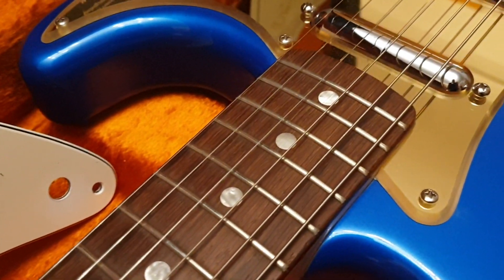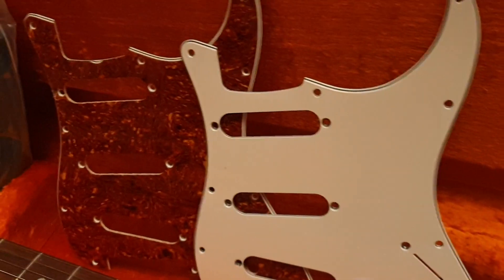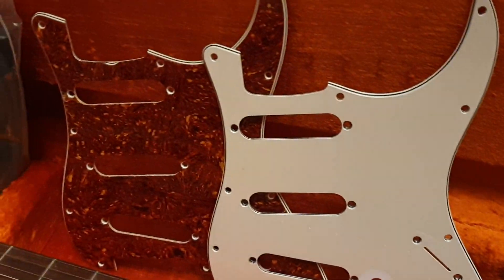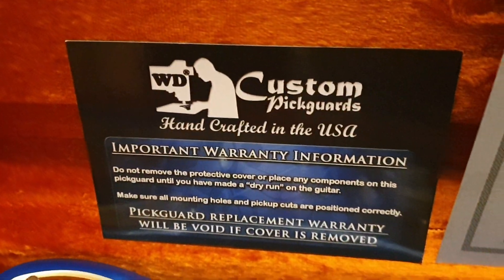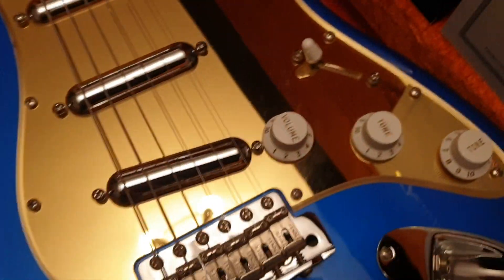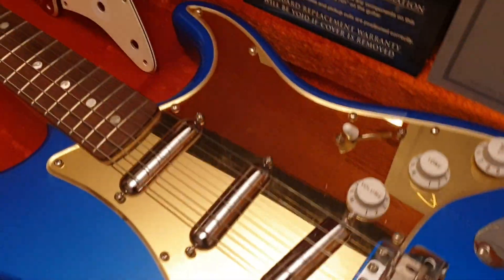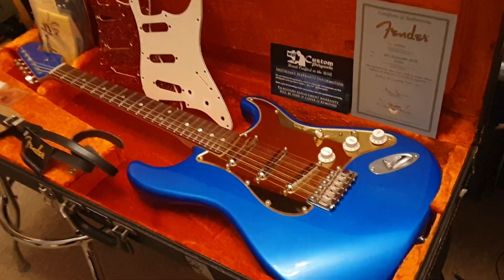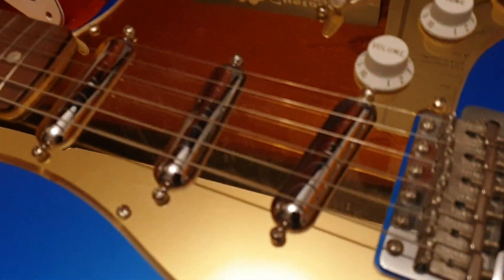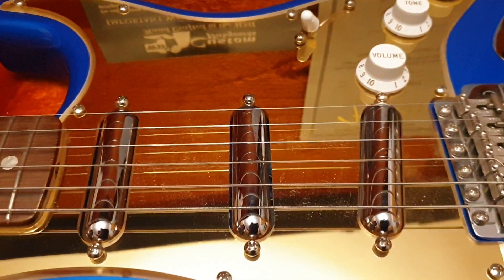It's got a rosewood fretboard with pearl dot inlays. The coolest part is it comes with three pickups - a tortoiseshell pick guard cover, but it's also got this beautiful custom WD USA kind of bronzish mirror pickup guard. It really looks the part on this guitar - it looks incredible. You get all three pick guards, and it's got these lipstick pickups that came from the factory.